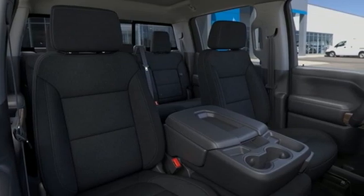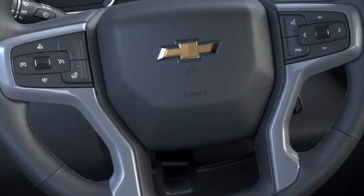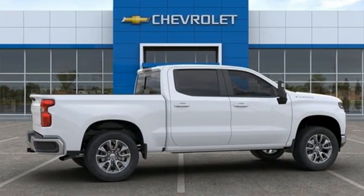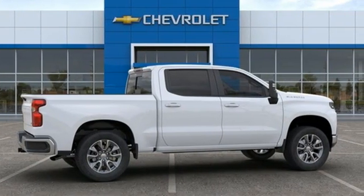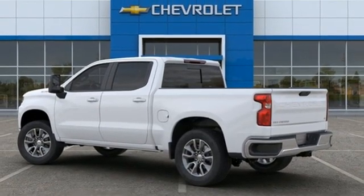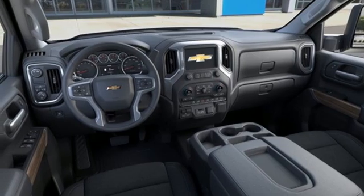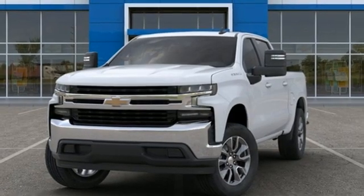A great vehicle is comprised of great features like these: intercooled turbo inline four-cylinder engine, rear wheel drive, automatic transmission, aluminum wheels, streaming audio, Wi-Fi hotspot, manual tilting steering column, gas pressurized shocks, and LED low and high beam headlights.